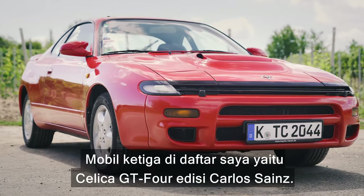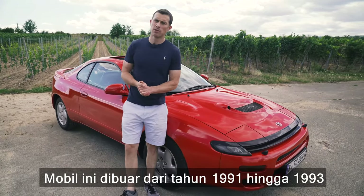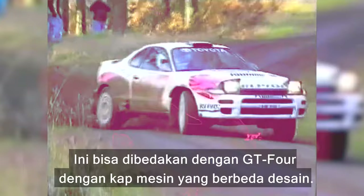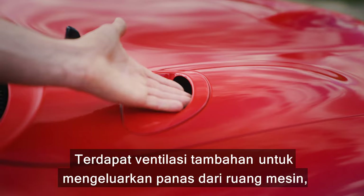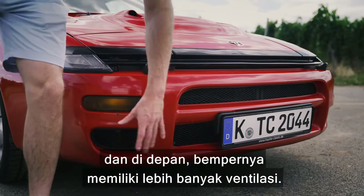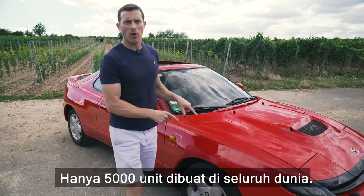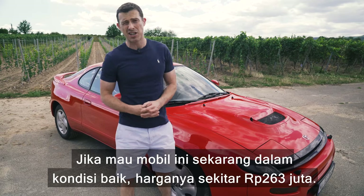The third car on my list is the Celica GT4 Carlos Sainz Edition, built between 1991 and 1993 to celebrate Carlos Sainz winning the World Rally Championship in 1990. You can tell it apart from the normal GT4 by the redesigned bonnet with extra ducts to let heat out of the engine bay, an inlet to cool the timing belt, more vents on the front bumper, and Carlos Sainz's signature down the sides. Only 5,000 were made worldwide, and a decent example now costs around £15,000.